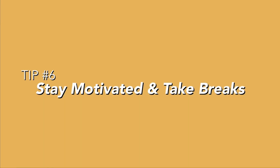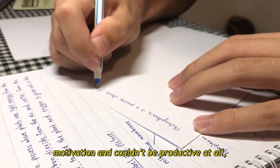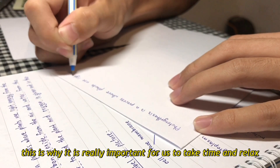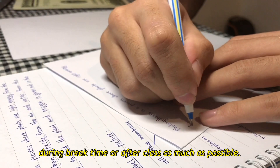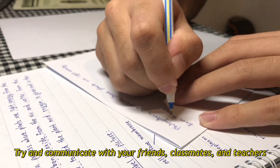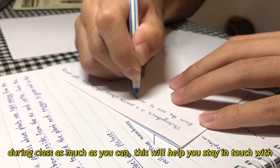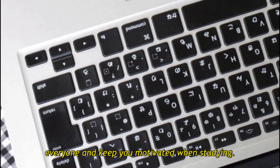Tip 6: Stay motivated and take breaks. At some point we all have moments where we lose motivation and couldn't be productive at all. This is why it is very important to take time and relax during break time or after class as much as possible. Try and communicate with your friends, classmates, and teachers during class as much as you can. This will help you stay in touch with everyone and keep you motivated when studying.